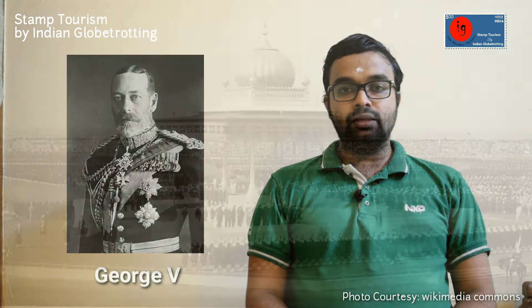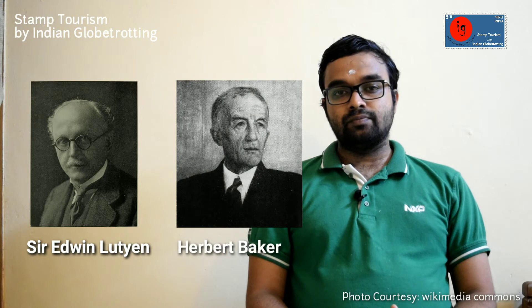The foundation stone of New Delhi was laid by Emperor King George V during the Delhi Darbar of 1911. It was designed by the British architects Sir Edwin Lutyens and Sir Herbert Baker. The new capital city was inaugurated on 13 February 1931 by the Viceroy and Governor General of India, Lord Irwin. There are about 40 plus stamps released by the Government of India which have images of famous landmarks in Delhi.